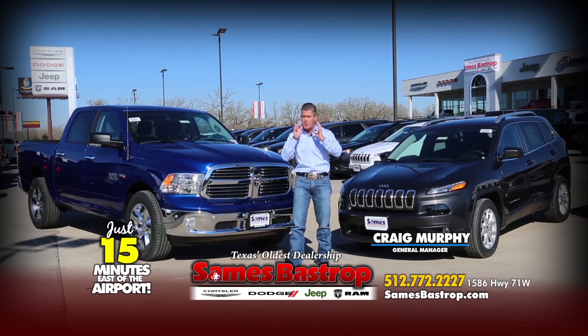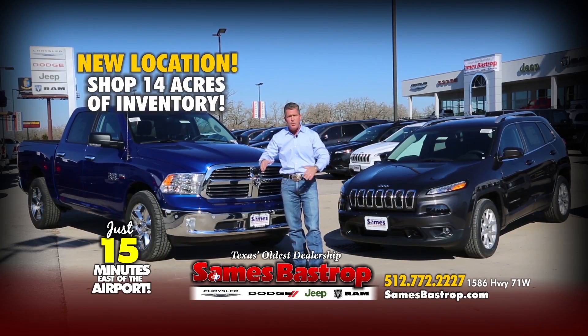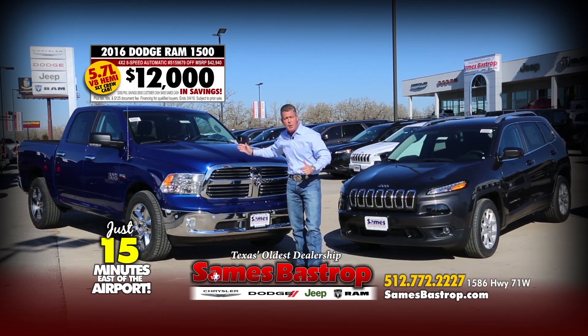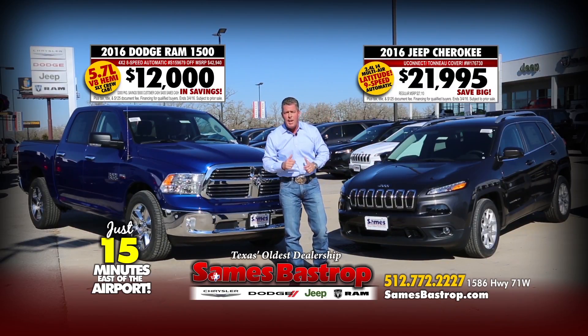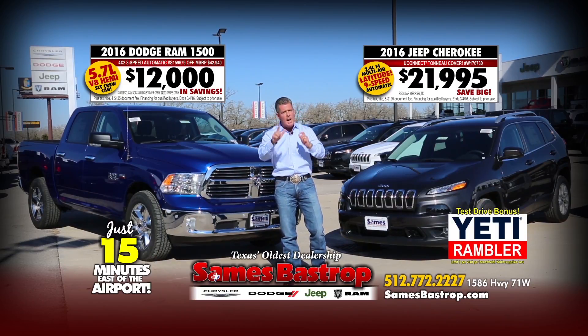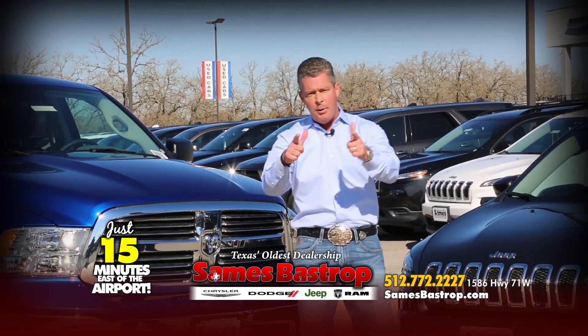Hi folks, Craig Murphy coming to you from Sames Bastrop Chrysler Dodge Jeep and Ram — Texas's oldest dealership, now with 14 acres. We're selling Chrysler, Dodge, Jeep and Ram lower than anybody else. Get a 2016 Dodge Ram for $12,000 off, or a Jeep Cherokee for $21,995. Come see me this weekend and I'll give you a Yeti tumbler just for coming out. Remember: drive local, drive Sames.